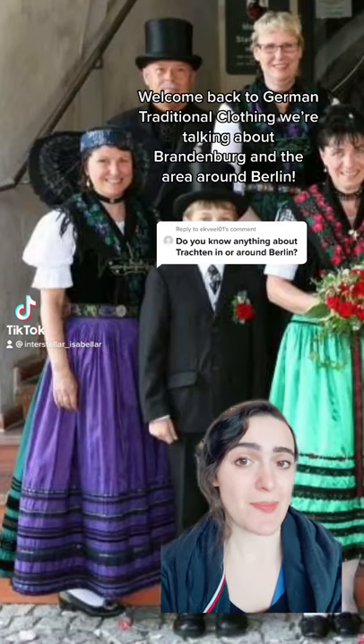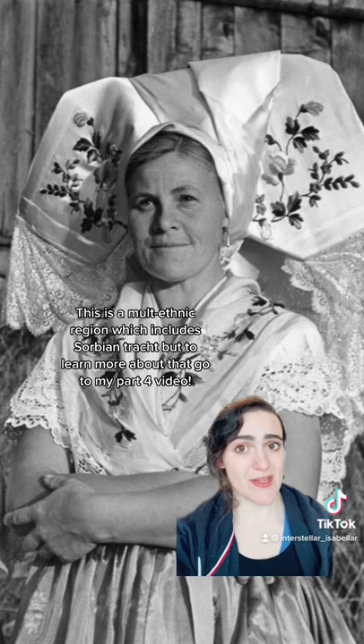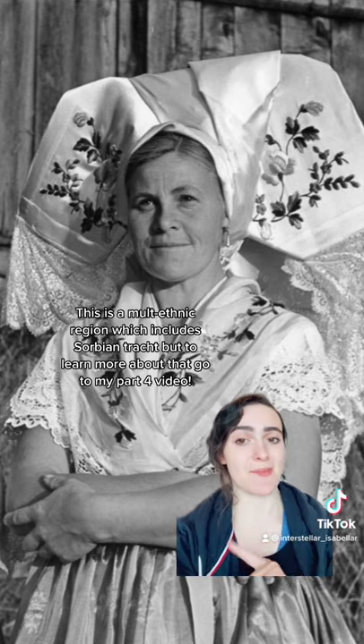Welcome back to German Traditional Clothing. We're talking about Brandenburg and the area around Berlin. This is a multi-ethnic region which includes Sorbian Tracht, but to learn more about that, go to my Part 4 video.